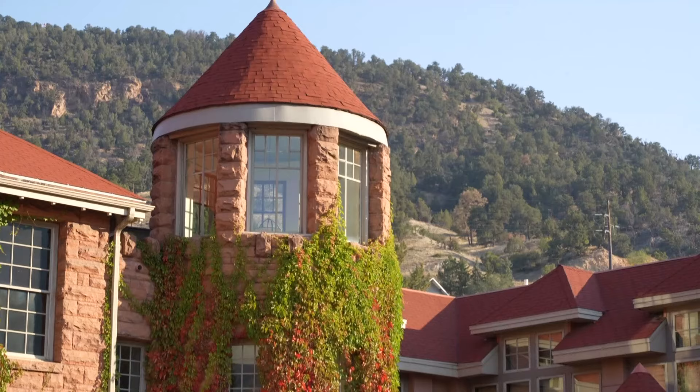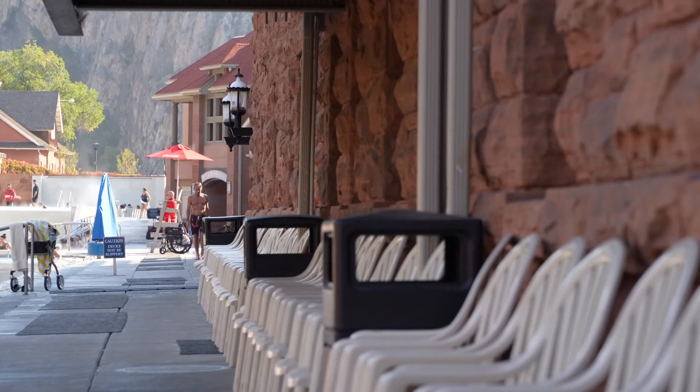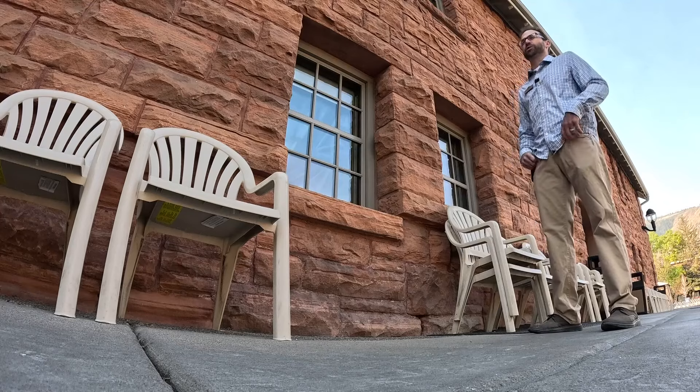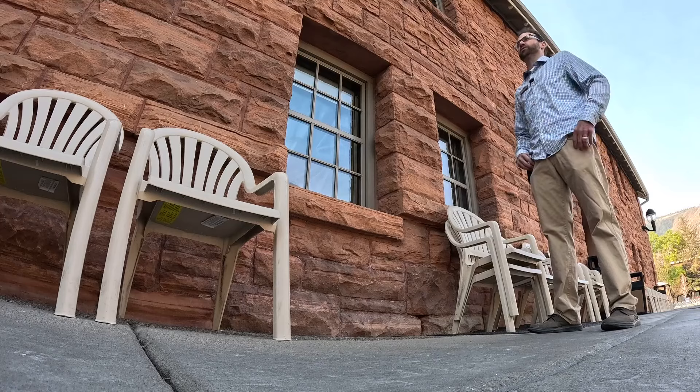This is getting transformed into Hotel 1888, honoring when the resort first opened. It will have 16 luxury hotel rooms right next to the water, designed for adults. We're trying to provide an experience which is more private, a little smaller, a more unique experience for adults, which will complement the new Yampa Mineral Baths, which becomes an adult experience after 5 p.m. each night.